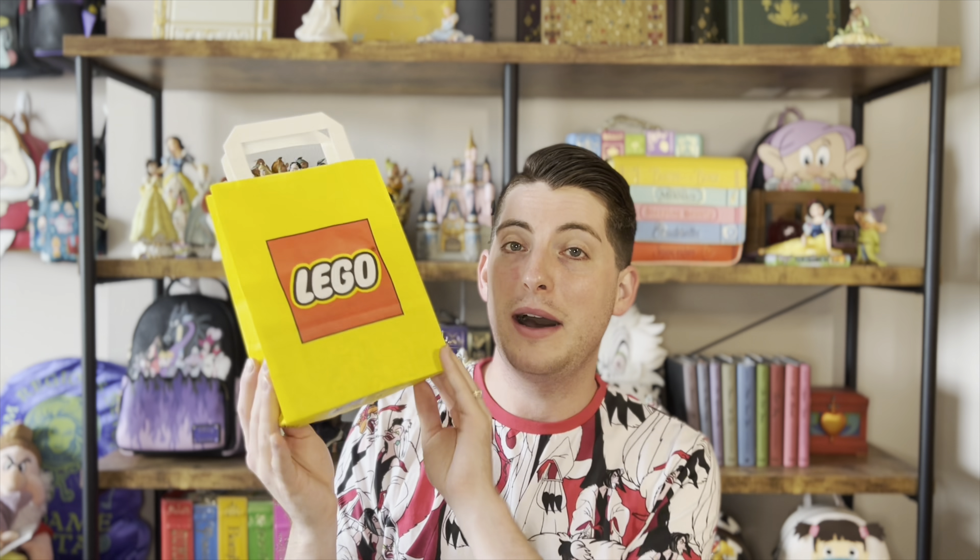Hello everybody and welcome back to my channel! In today's video we're going to do another mystery unbagging. If you watched my last video, you know that for my birthday my husband bought me more of the LEGO mini figurines mystery bags — he bought me six. Pam over at Coco for Disney also sent me three mystery mini figure bags, so I have nine bags to open today.